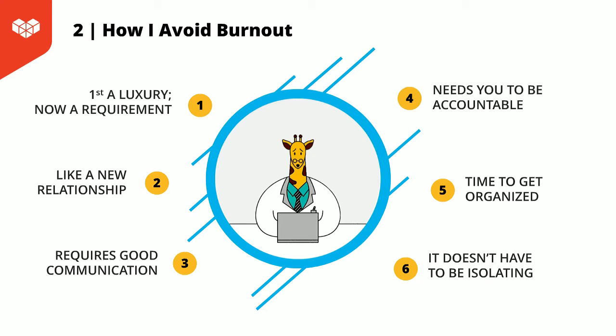We use Zoom internally to communicate via meetings or via Zoom chat, but we also take time to see each other weekly on a virtual happy hour. This is a time to just relax and talk to each other as people. That's a way to avoid burnout as a working-from-home person — being able to feel part of a community or part of a team.